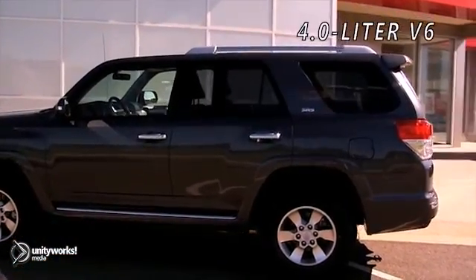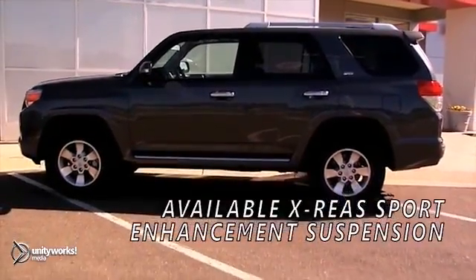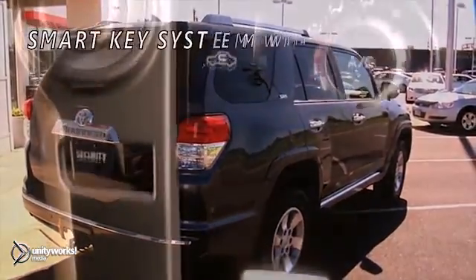Advanced off-road capabilities combine with the latest comfort and performance technologies to deliver the best of two worlds — a rough-and-ready sport utility that also boasts surprisingly civilized on-road manners.